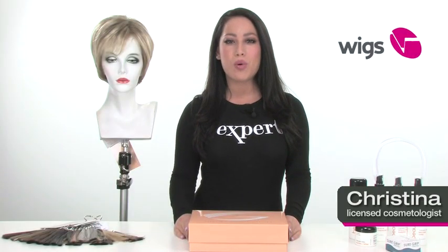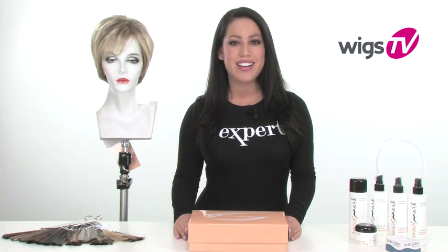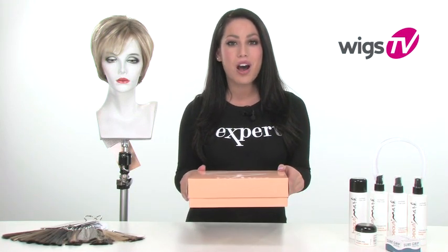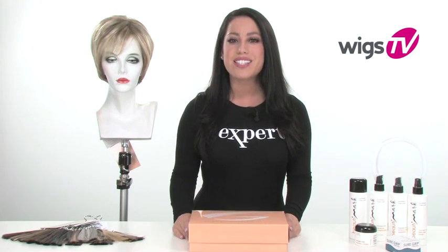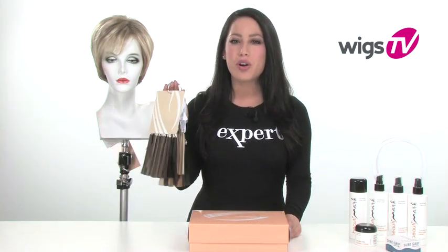Short sleek bobs like Prodigy by Gabor will always be in style. It's one of our top selling shortcuts. It's ready to wear out of the box, and being a part of Gabor's Next Luxury collection, it gives you the most natural look. Keep in mind that we do offer the color ring on loan, or you can purchase it to find your perfect color.